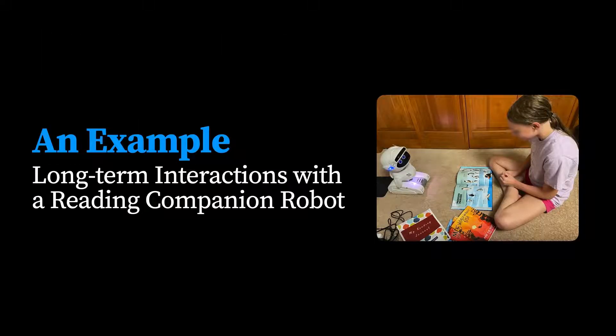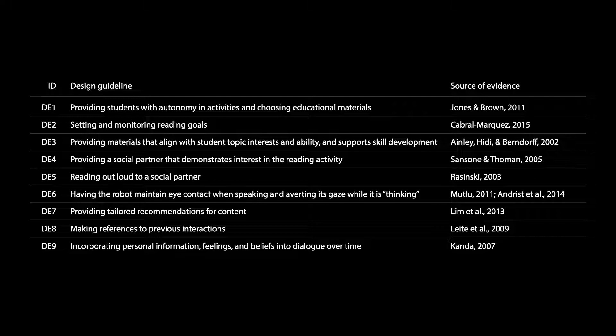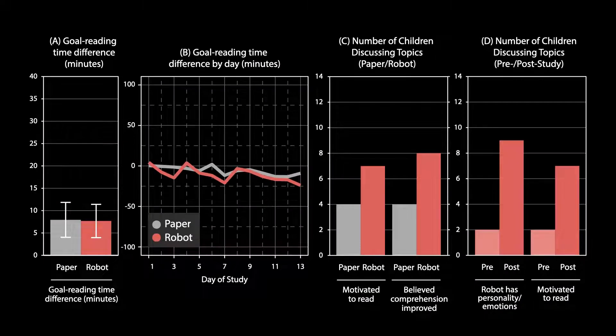To illustrate some of these challenges, I'd like to give an example where we explored long-term interactions with a reading companion robot. Our efforts started in 2016 by developing a reading companion robot for children, where the interaction involved children reading out loud to a desktop robot and the robot providing social support, motivation, and so on. We designed the learning companion robot by integrating a number of known design guidelines about connection making, social norms, reading, and motivation. We conducted a two-week study that compared the robot's use against a paper-based baseline, and found that children retained their interest in the robot and the reading activity, and reported increased motivation and perceptions of the robot as a social agent.